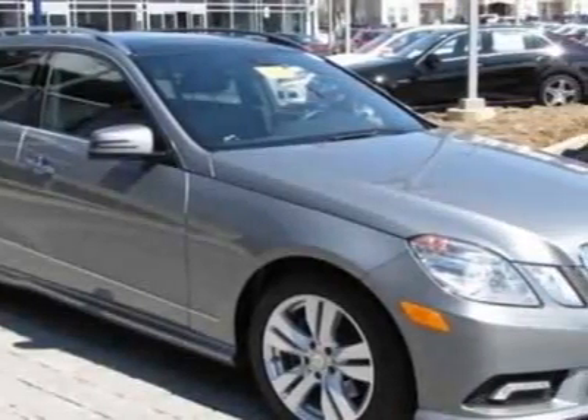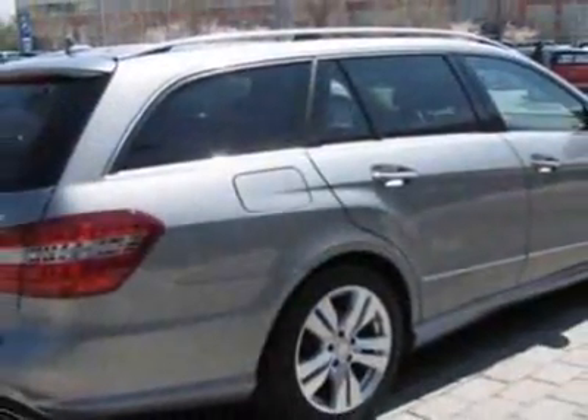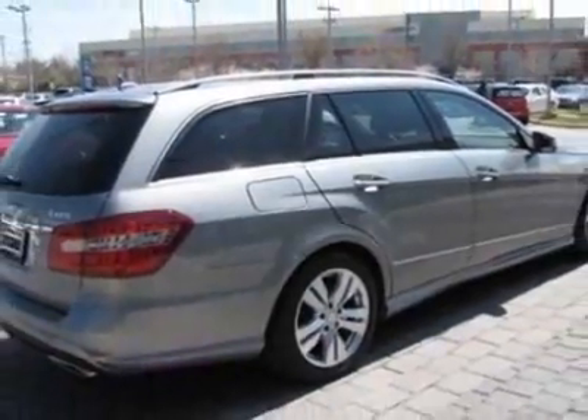This E-Class has just under 6,500 miles. For your protection, this vehicle has a factory warranty.